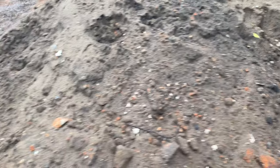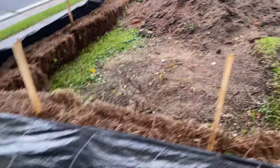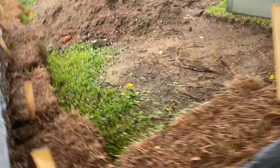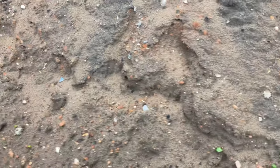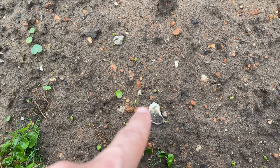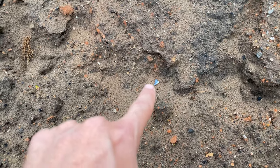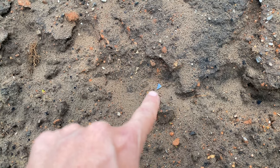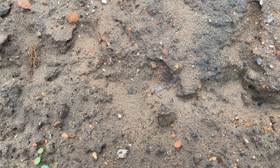I even saw some ceramics, so I'll see if I can walk over here and show you where I saw some. Coming over here — as you can see exposed right here, you can see some oyster shell right there, and then right here you can see a ceramic. I'll have to get a closer look to see exactly what time period it might come from.